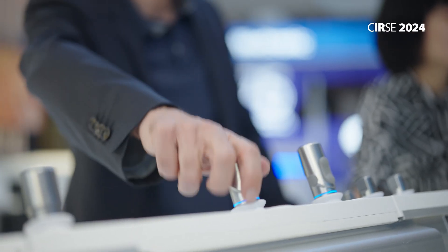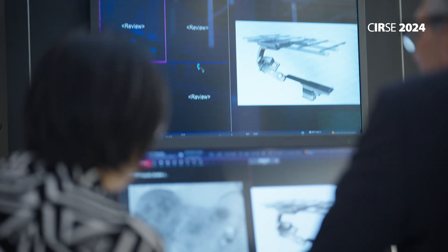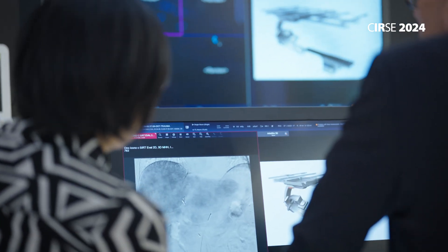Another feature of the Iconor that we find extremely useful is the needle guidance function. The needle guidance function allows you to do CT-guided interventions on the angiography system. You import your 3D CT or MR data sets into the Iconor.